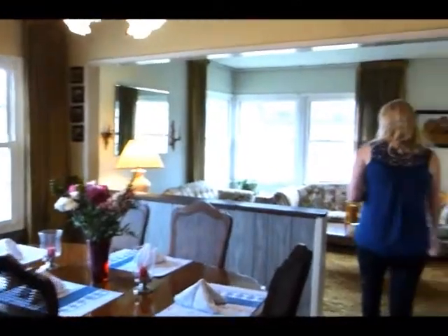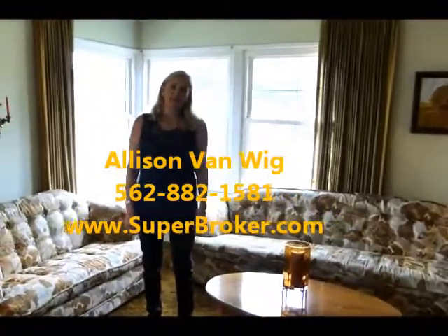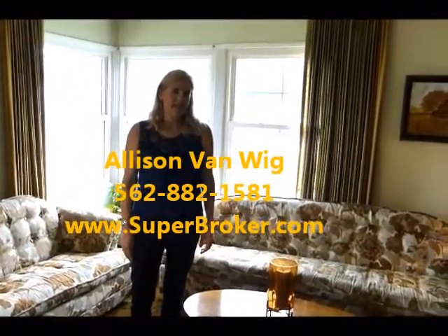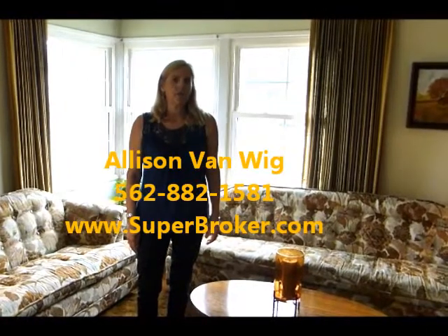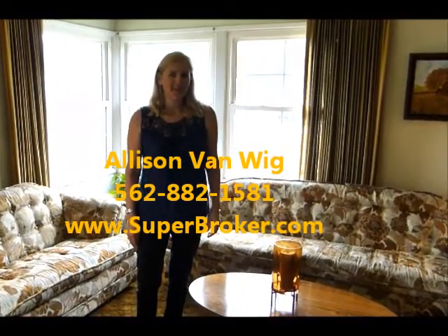Just a nice warm hallway with plenty of room. This is Allison Van Waite with Keller Williams Realty. If you want more information, give me a call: 562-882-1581, www.superbroker.com.